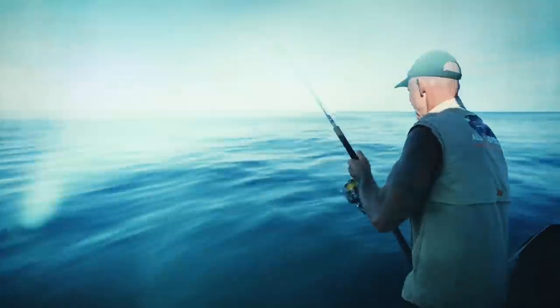Bloody beautiful, look at that. The monster from the deep.